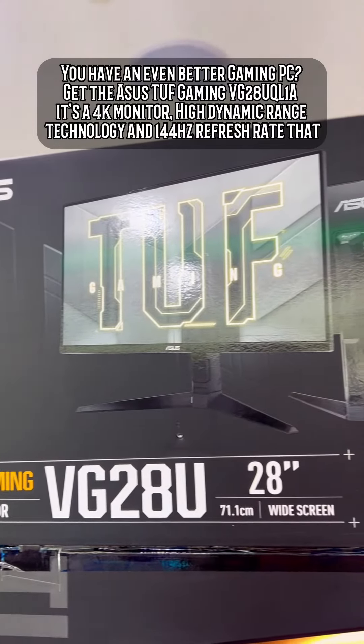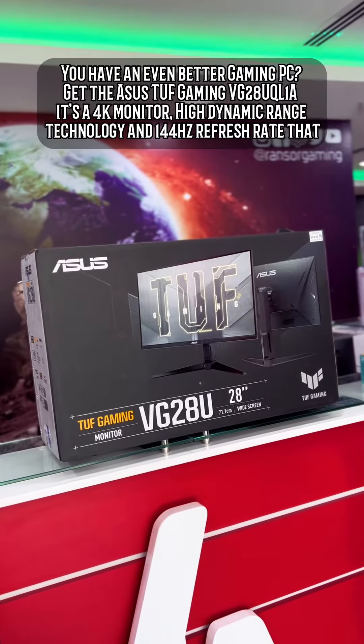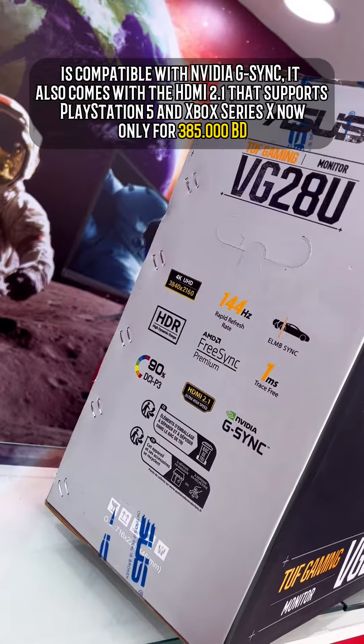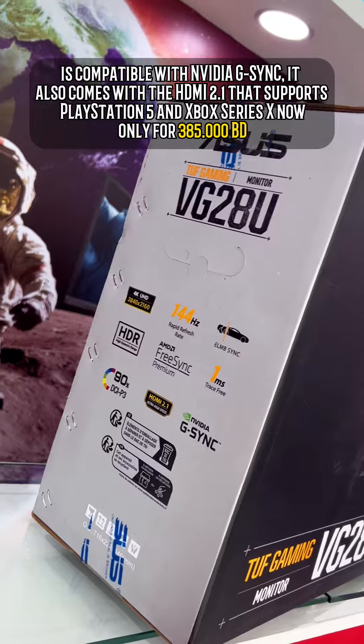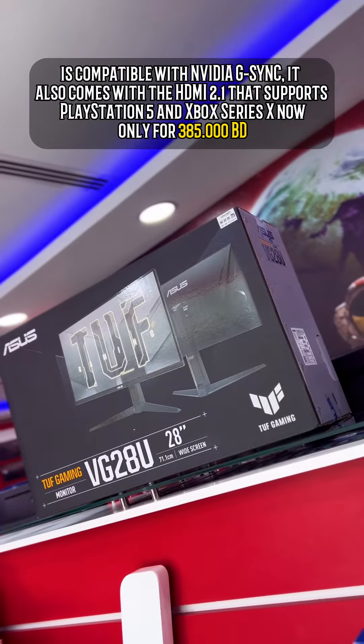You have an even better gaming PC? Get a 4K monitor with High Dynamic Range technology and NVIDIA G-Sync. It also comes with HDMI 2.1 that supports PlayStation 5 and Xbox Series X, now only for 385.5BD.